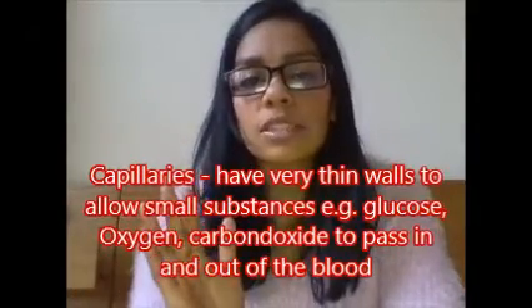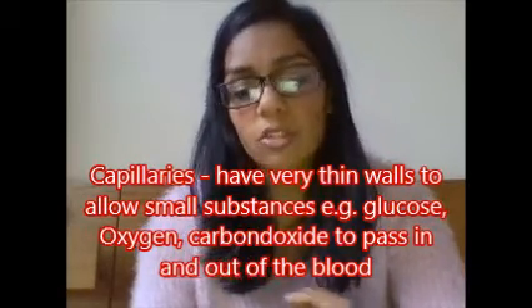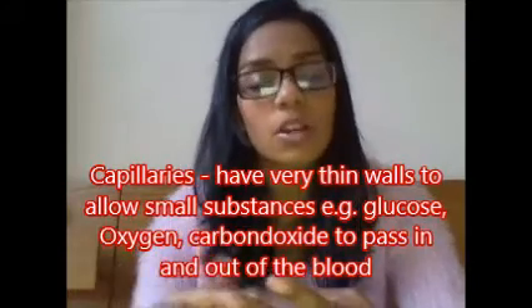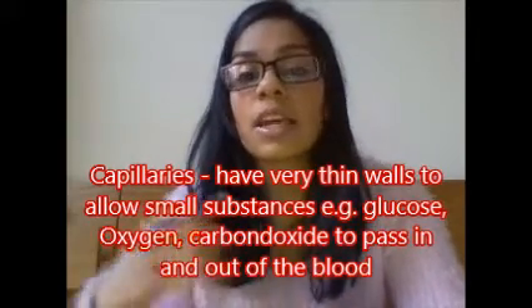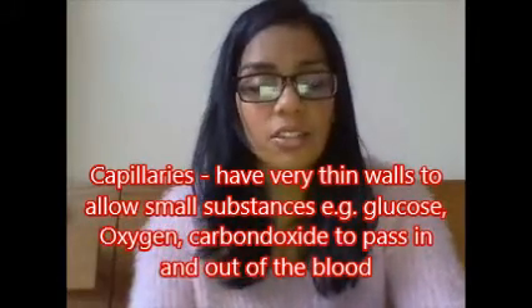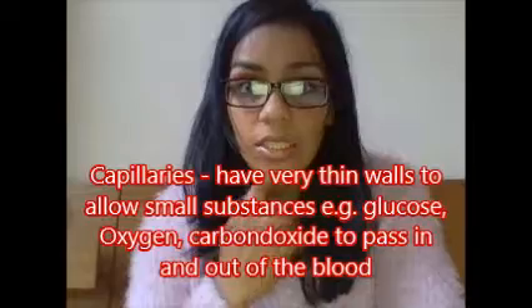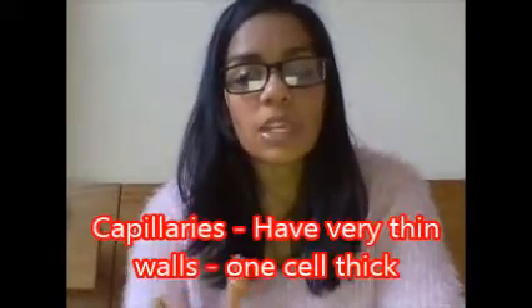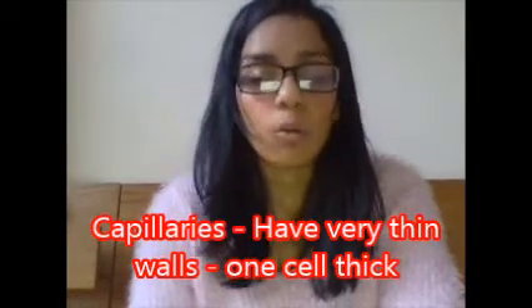Capillaries have very thin walls because their job is to allow substances in and out of the blood — whether that's oxygen out of the blood to the tissues, carbon dioxide from the tissues back into the blood, or food substances from the stomach into the blood and out to the tissues wherever they're needed. Many other substances also pass across capillaries in and out of the blood. Their walls must be very, very thin, and often they're one cell thick.